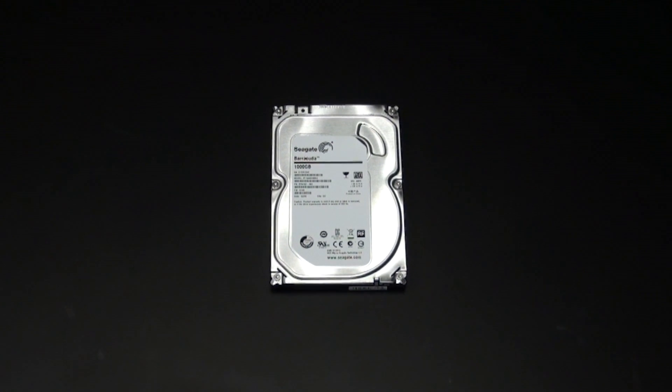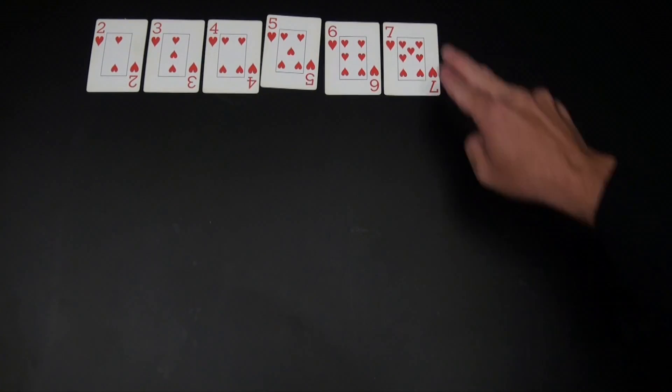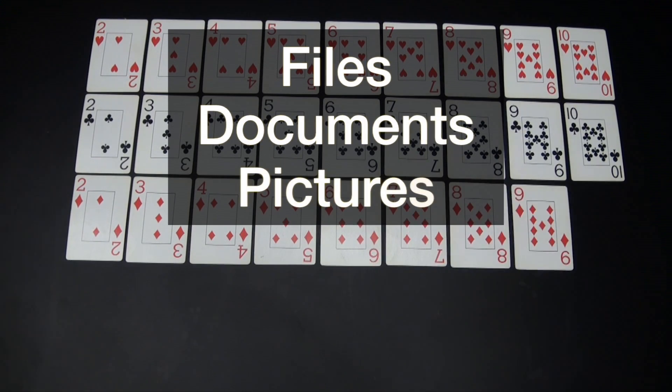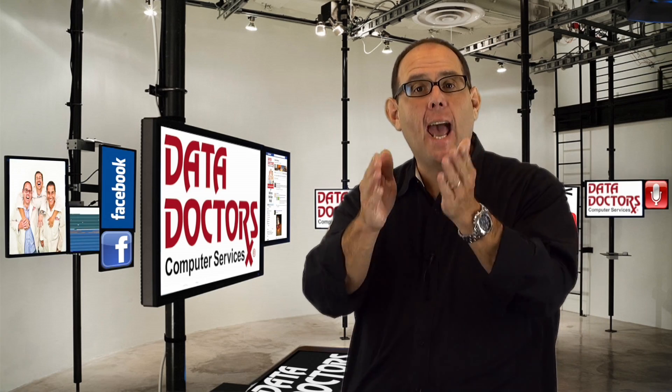When your hard drive is brand new, every file is in perfect order, just like a deck of cards. Over time you write data in the form of files, documents, pictures, folders — the stuff you use your computer for. But as you use it, it can get messy.